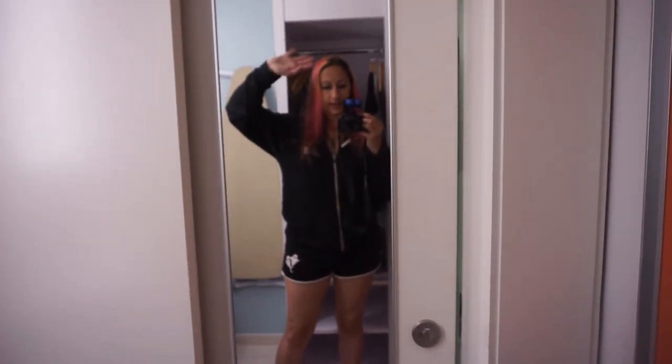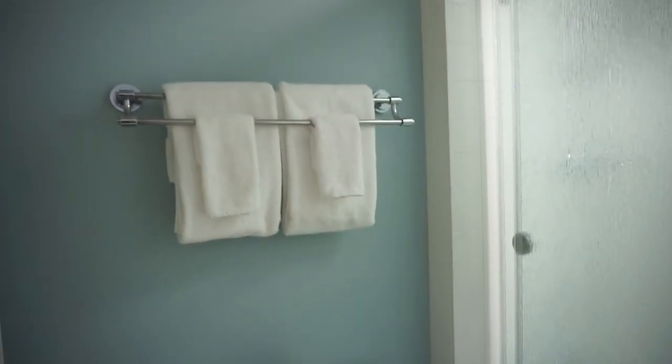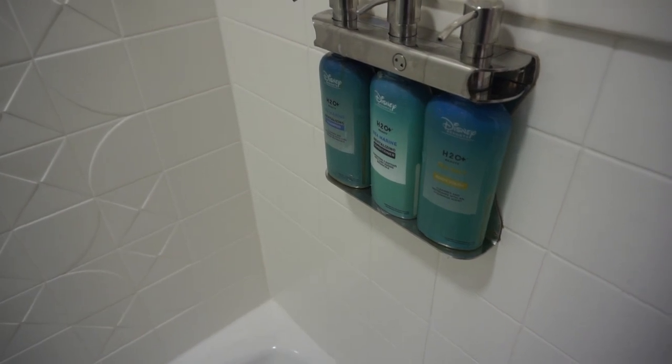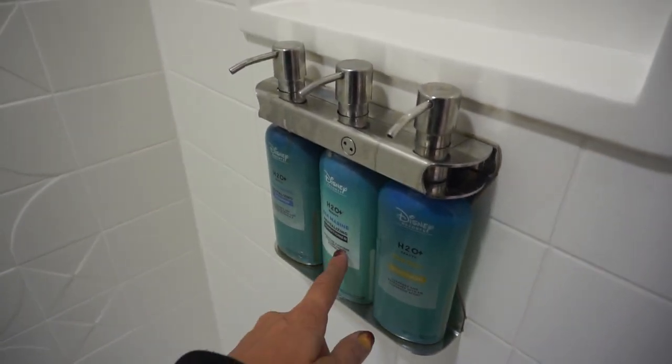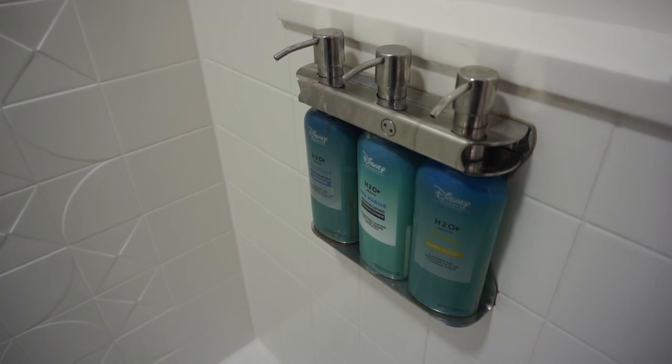This is the bathroom itself — another sliding door. You have the full-length mirror. It does lock — just because it slides doesn't mean it doesn't lock. You have some towels, a commode, a bathtub, and it does have both the rainfall showerhead and the handheld showerhead. Then it has the wall-mounted H2O products. I've been using the conditioner and it's actually pretty nice — not as good as what I have at home, but for travel conditioner, pretty nice. That concludes my hotel and room tour.